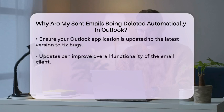Additionally, if you have rules set up in Outlook, they might be inadvertently moving or deleting your sent emails. Review your rules to ensure none are affecting your sent items.